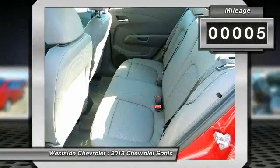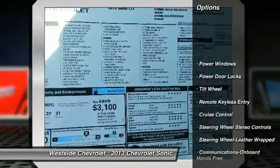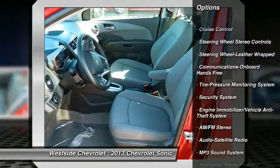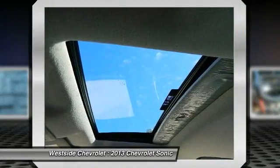Here are some of this vehicle's great options: anti-lock braking system, traction control, front air conditioning, power steering, Bluetooth wireless data link for hands-free phone, cruise control, and aluminum wheels.